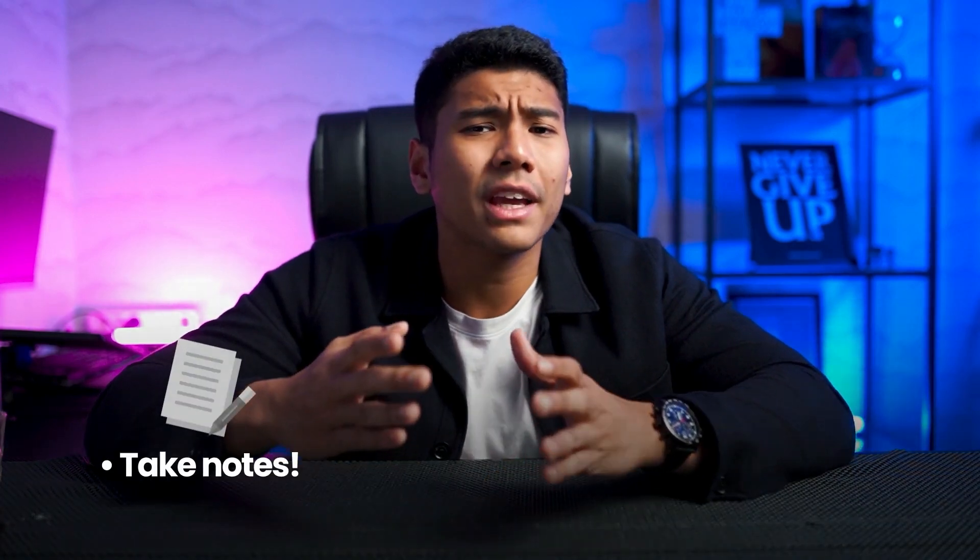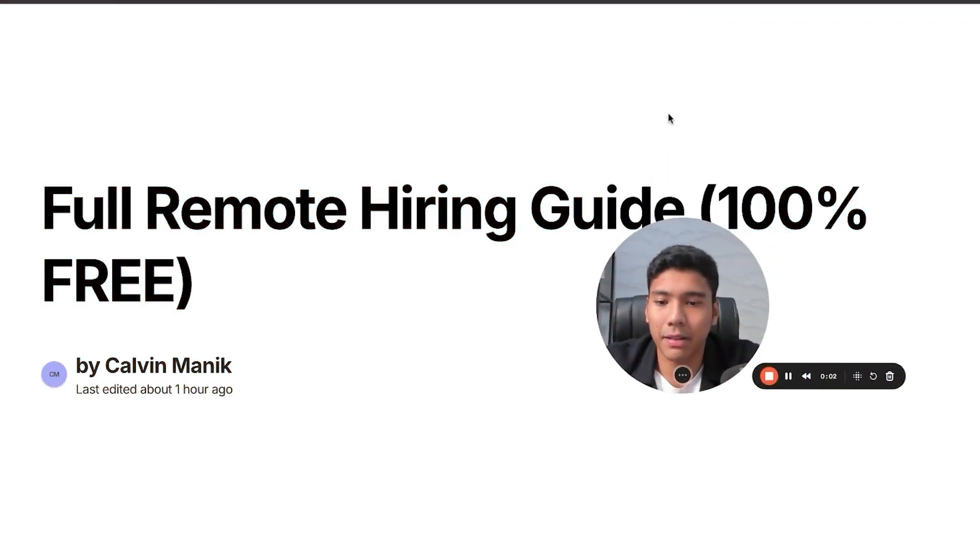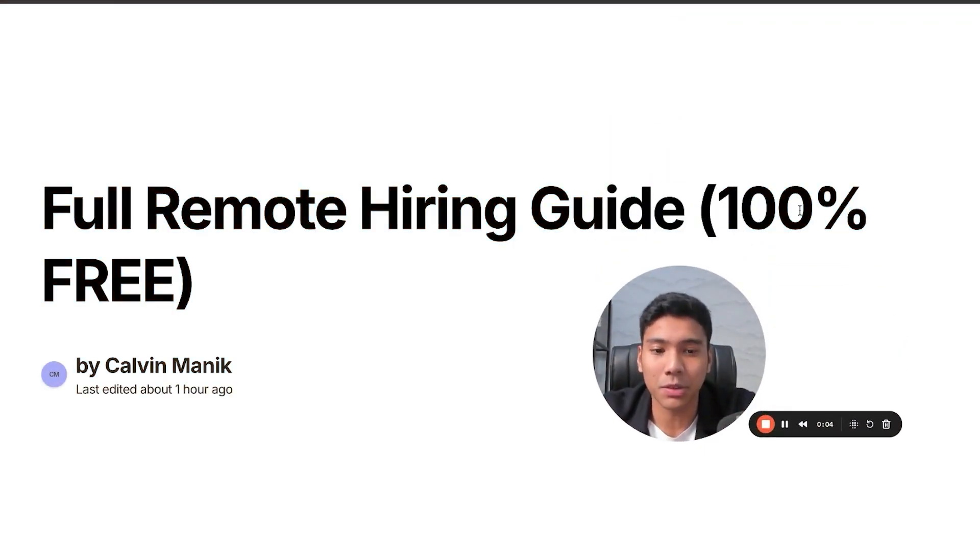This is going to be my longest video yet and there's a ton of value here. So make sure you take notes and remove all distractions when going through this free course, so you know exactly how to hire overseas talent for your business. Now let's dive into the material.